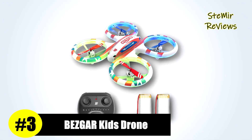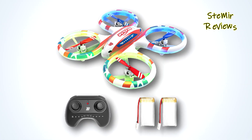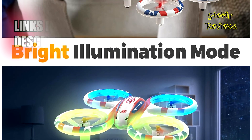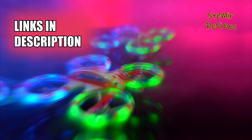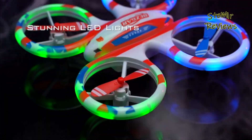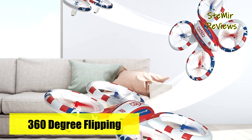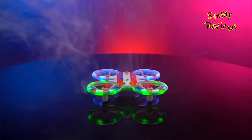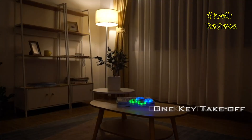Earning the third spot on our list, the Bezgar Kids drone distinguishes itself with a remarkable range of safety and convenience features, promising an exhilarating adventure for young pilots. This cool stunts drone features captivating LED lights and breathtaking 360-degree rotations and flips, ensuring boundless excitement for children. Controlling this drone is a breeze with the 2.4 GHz non-interference remote, offering three speed levels for multiple players to perform synchronized stunts.